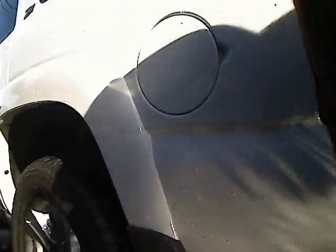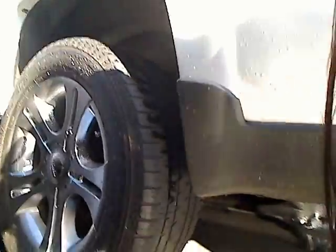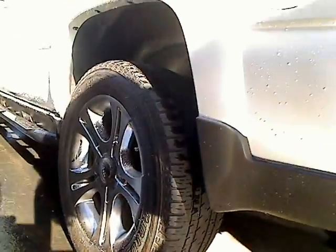Now, if you can look here, I'd like to show you the rims and tires. Great condition, looks like this one has a bit of a lift on it as well.